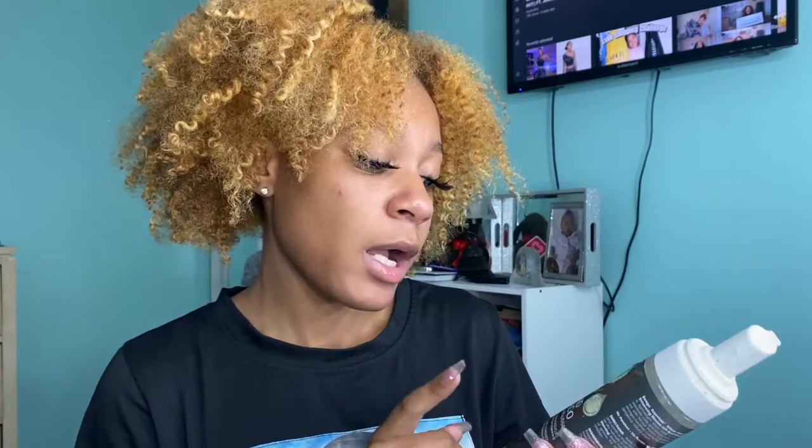This product has avocado and almond oil in it and I love it. It really gets your hair smooth — you need it for your wraps, your flexi rod sets, and your roller sets.